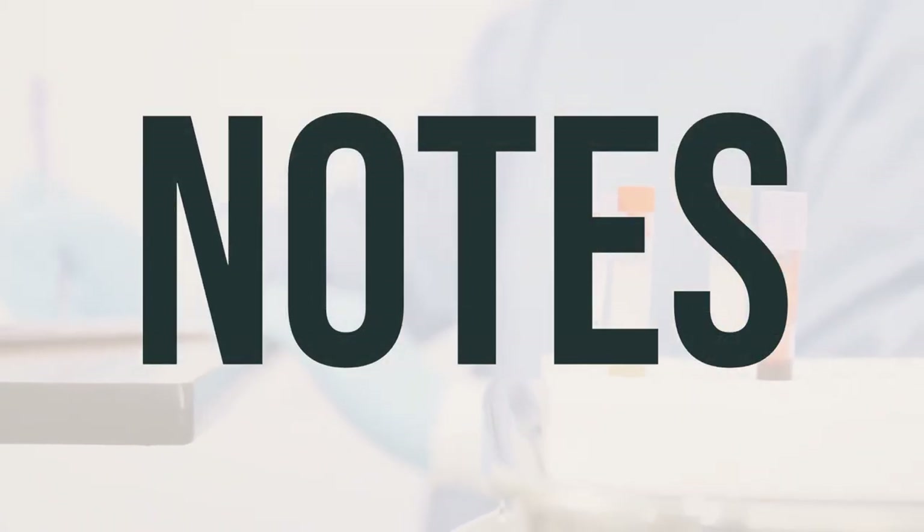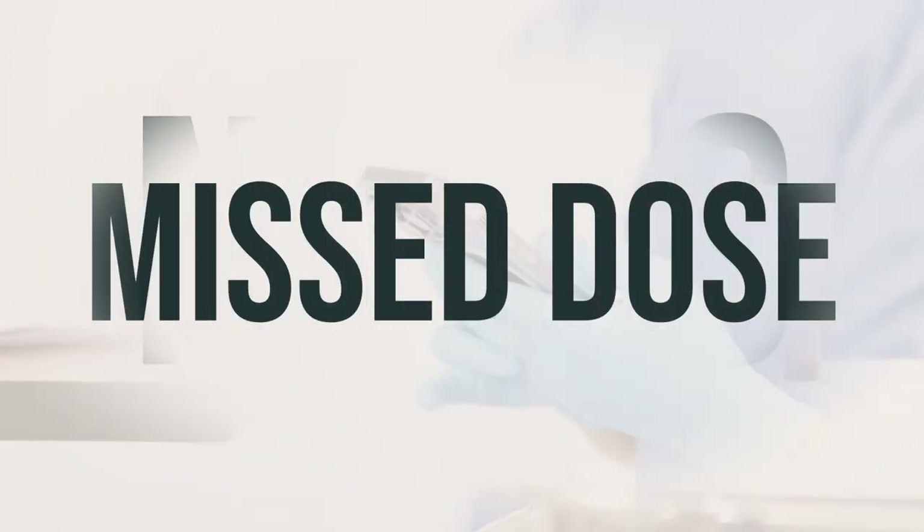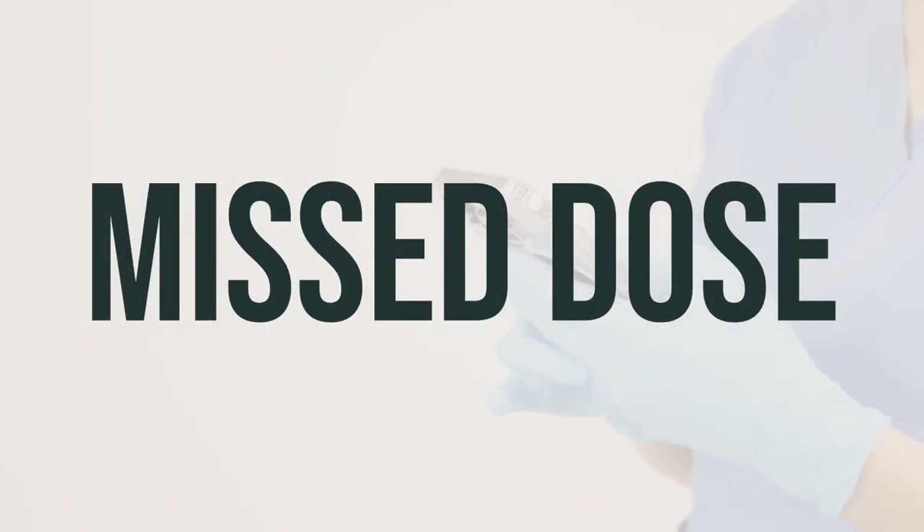This medication should not be shared with others. Iohexol Solution is typically given once before your imaging test. It's important to take the medication at the time prescribed by your doctor. If you forget to take the dose, your imaging test may need to be rescheduled. So be sure to follow your doctor's instructions carefully to ensure the best results.